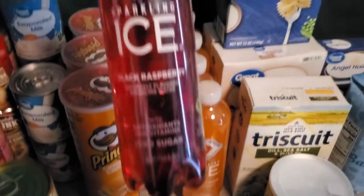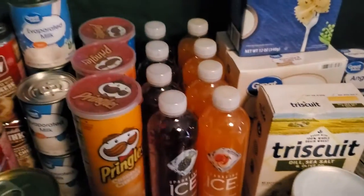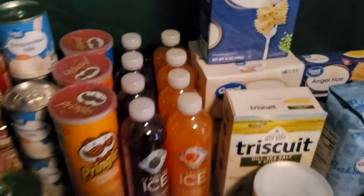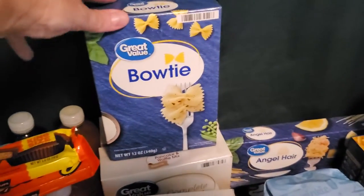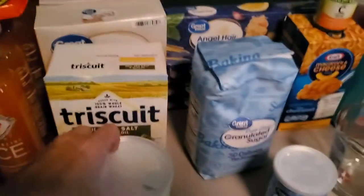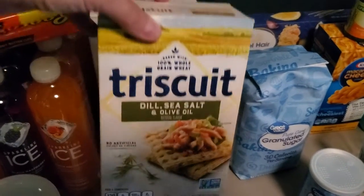I picked up some cheese sauce from Ragu, as well as a couple cans of mandarin oranges. I picked up three cans of Pringles, regular and salted. I love these sparkling ice waters — I picked up four black raspberry and four peach. I'll be drinking those right away, as I drink those all the time. I picked up a couple of candy bars, some bow ties to add to my pasta, and a box of Triscuits — I like the sea salt and olive oil.